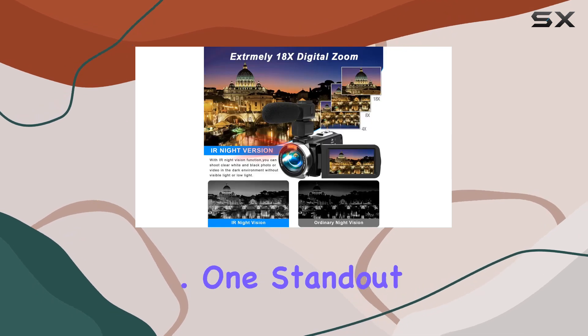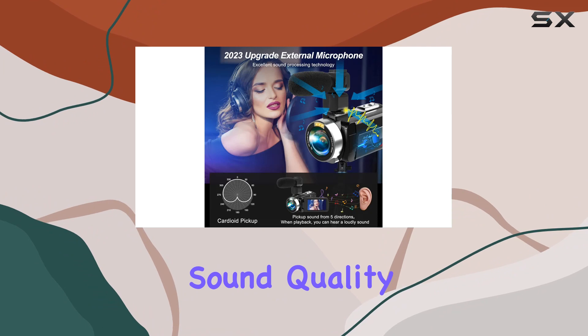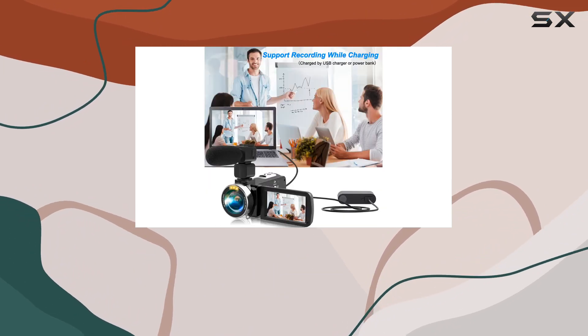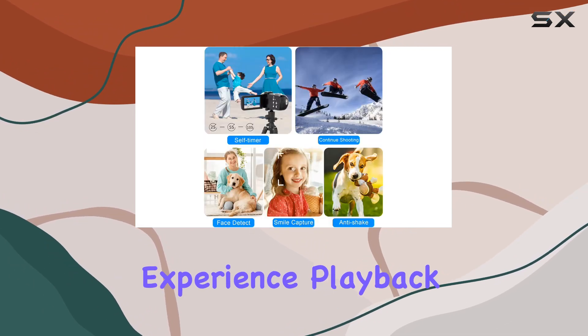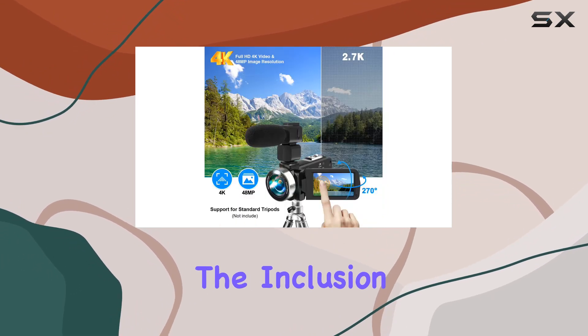One standout feature is the external microphone, offering superior sound quality with the ability to capture audio from five directions and pick up sound from 5 to 8 meters away. It significantly enhances the overall recording experience, and playback is a delight thanks to the loud and clear audio quality.